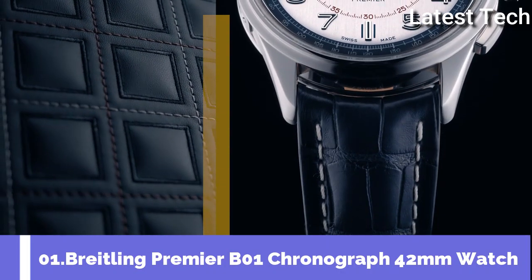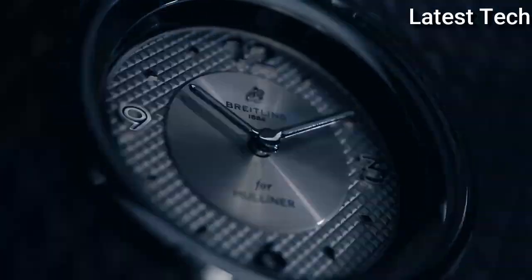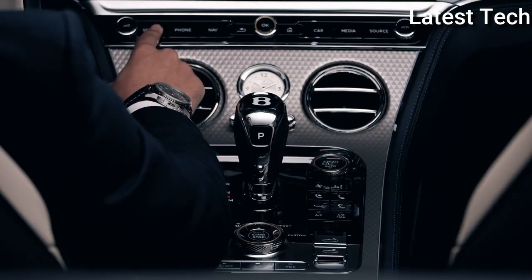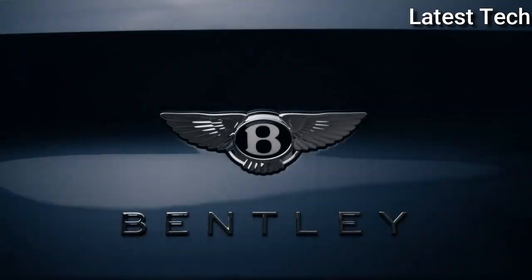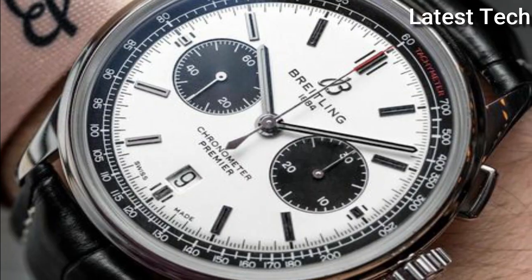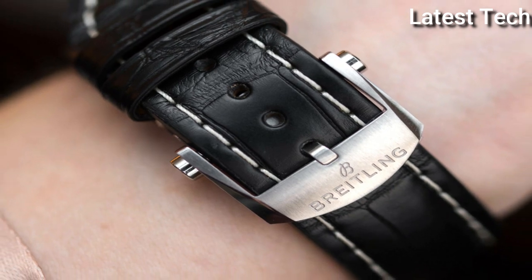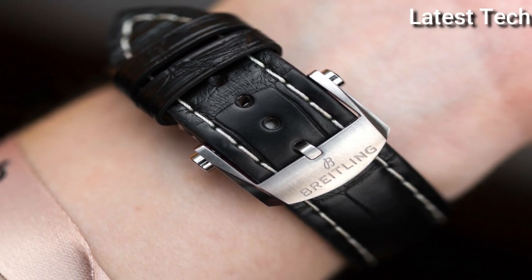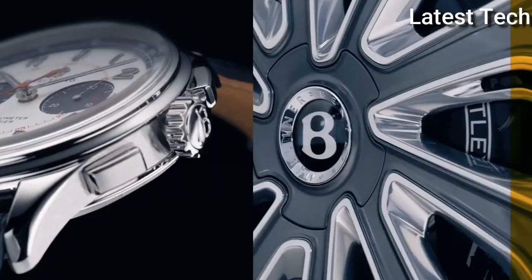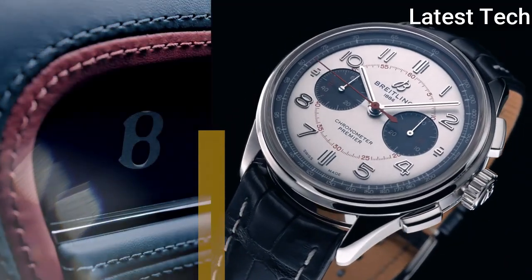Top 1: Breitling Premier B01 Chronograph 42mm Watch. It is a watch of impeccable taste, featuring rectangular chronograph pushers as well as a bi-compax chronograph panda look. The Premier displays a variety of elegant design details such as grooves on the case side and an open sapphire case back. Available in stainless steel or 18K red gold, it features a range of bi-compax black, anthracite, silver, or blue dials, offered with a matching bracelet or a choice of alligator or nubuck calfskin leather strap fitting both a pin or folding buckle. Powered by the in-house Breitling manufacture Caliber B01 COSC Certified Chronometer.